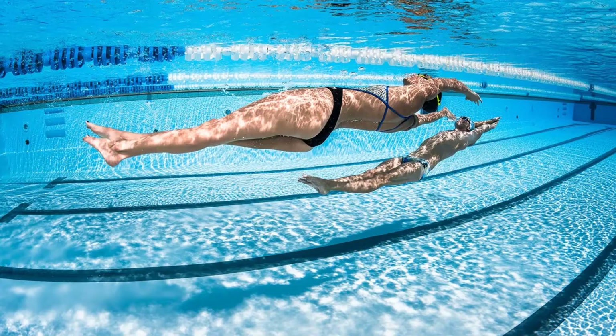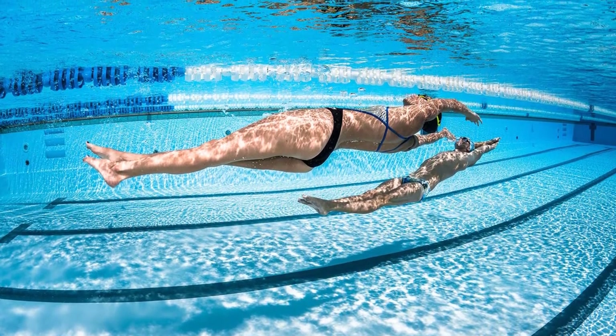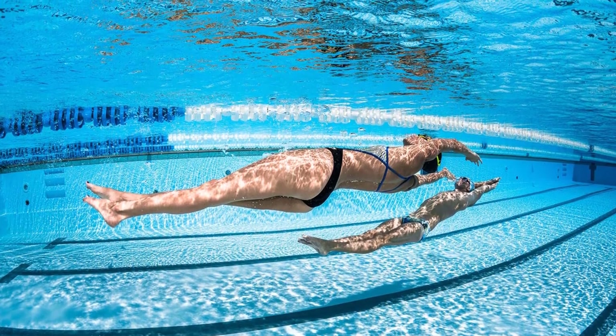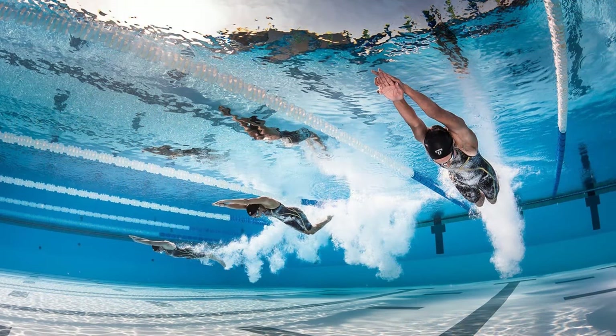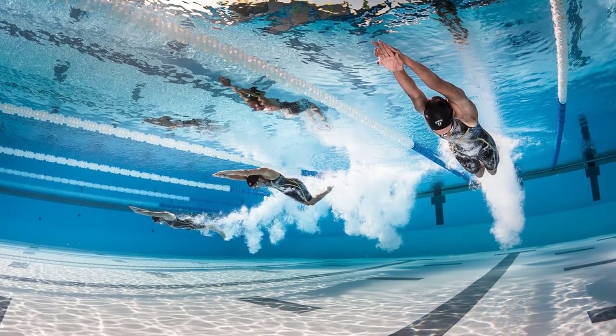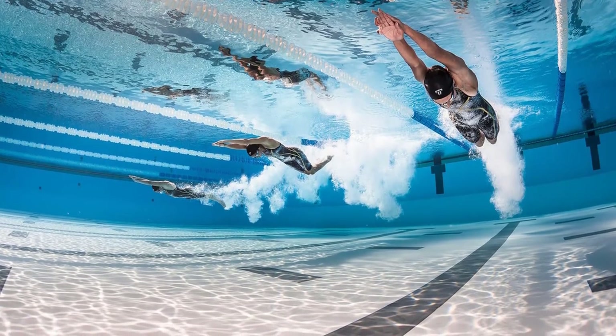Pros: Highly comfortable racing and training goggles. Superior peripheral vision. Quality frame designed using a semi-rigid exoskeleton structure. Low-profile silicone strap. Decent price. Cons: Goggle strap lacks durability if not looked after.